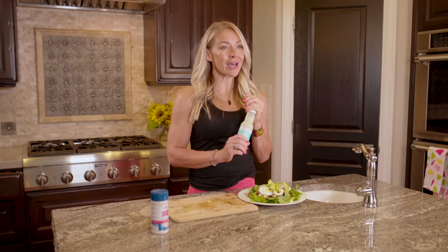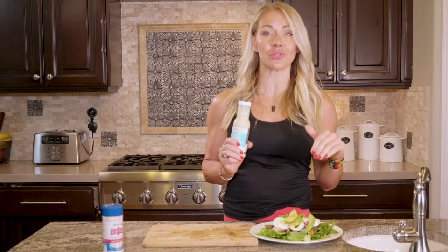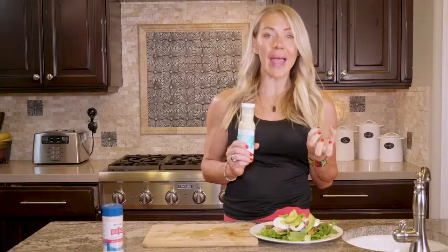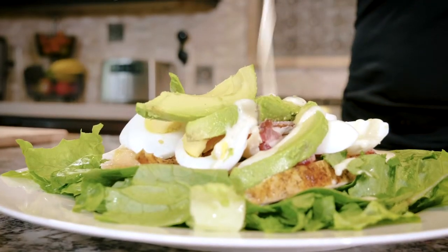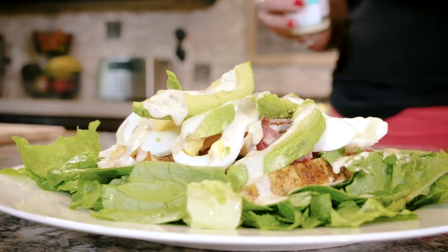I love this Primal Kitchen ranch — I'm going to pour a little bit of that on top. And that's it! It's super fast and easy. This is a go-to. You could also make this in wraps and wrap it up in lettuce. It's just so ketogenic — it's so easy to get all your healthy fats in on this one. Make this one a staple.